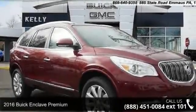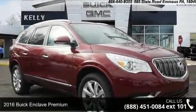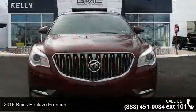Imagine yourself in this 2016 Buick Enclave Premium. This may be the set of wheels you've been looking for.